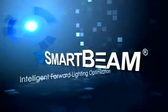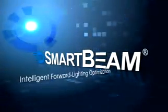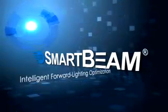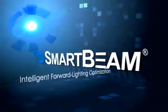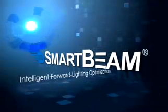SmartBeam Intelligent Forward Lighting Optimization. Gentex's SmartBeam system uses a mirror-mounted vision system combined with algorithmic decision-making to optimize forward lighting for virtually any type of headlamp system.